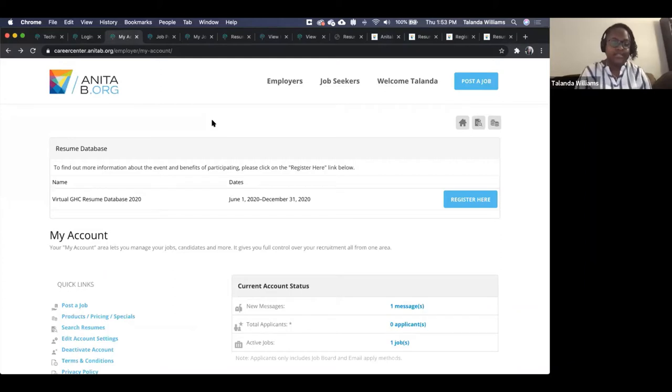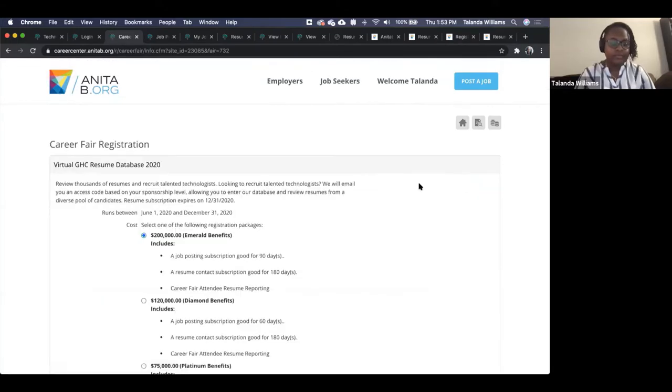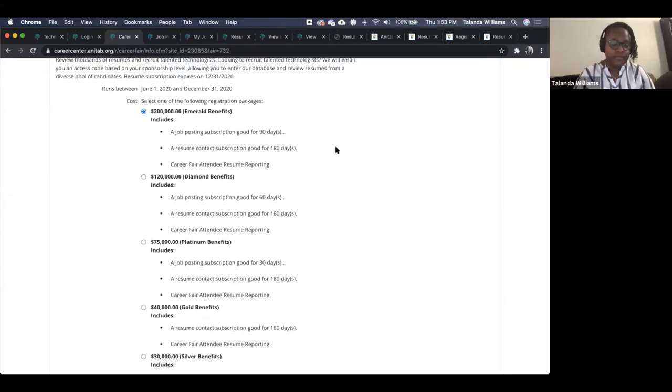Once you're registered, you'll access the My Account page — that's your first page on login. You'll want to register for the event: you'll see 'Virtual GHC Resume Database 2020' and click register. The various sponsorship levels receive access at various times, but they all expire December 31st, 2020. You will receive an email with an access code corresponding to your sponsorship level.